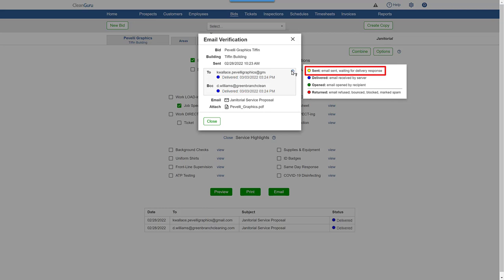Yellow indicates the email was sent and is waiting for delivery response. Blue indicates it was received by the server of the person or company it was sent to. Green shows the email was opened by the recipient, while red indicates the email was refused, blocked, or marked as spam.